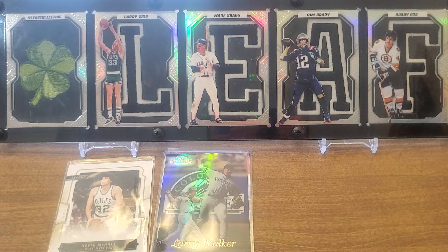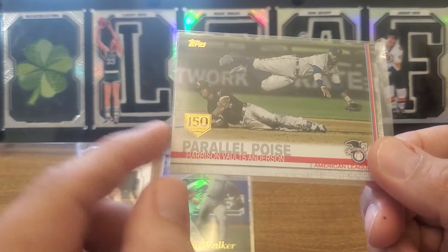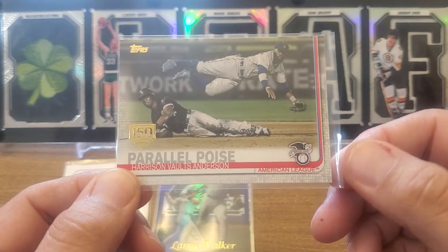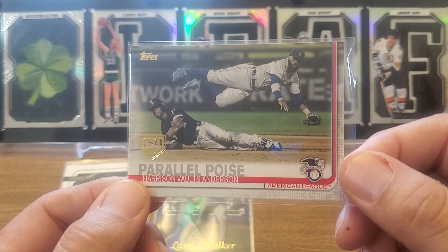This is one we're working on a little rainbow for, if the prices are right. 2019 Topps Update, the 150th anniversary version, with the gold foil plate parallel. I love these. Going in the funny card collection with the play-at-the-plates. I think I've got a couple of these now as we work on the rainbow — pretty cool.